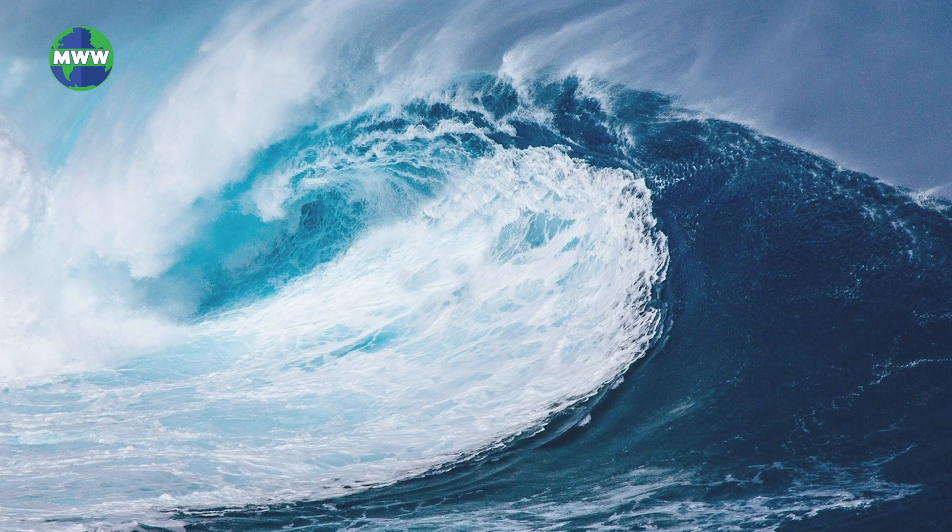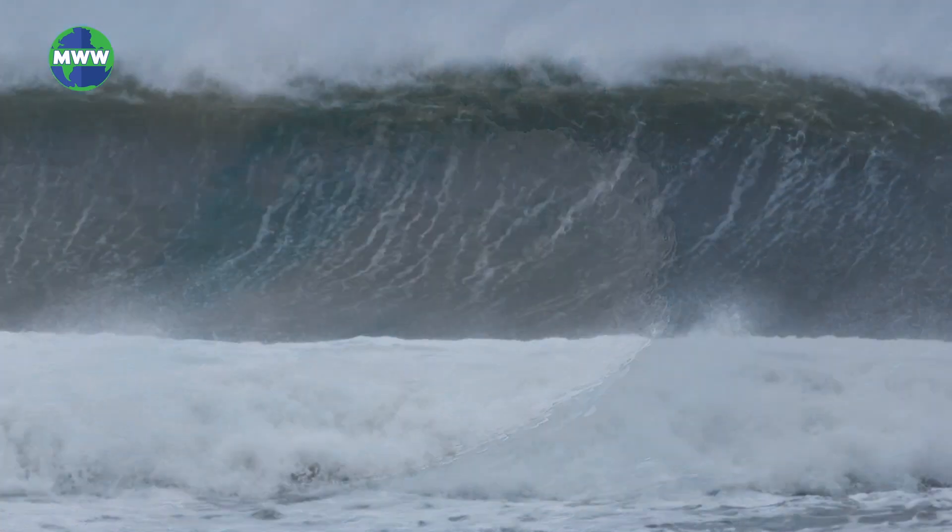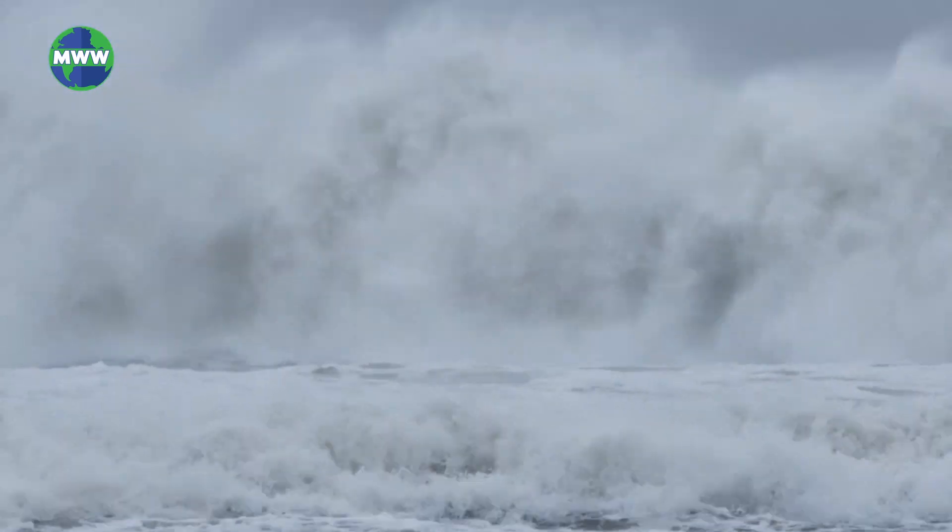Another type of wave is the rogue wave. These waves are unusually large waves that appear in a set of smaller waves. Their height can be twice the size of surrounding waves, and they often come unexpectedly from directions other than prevailing winds and are completely unpredictable.